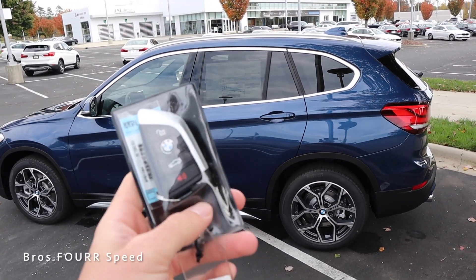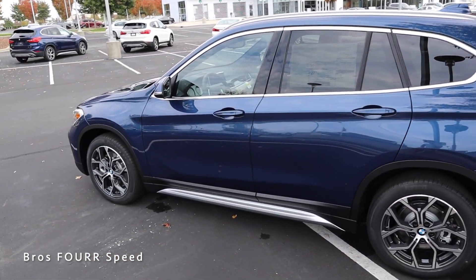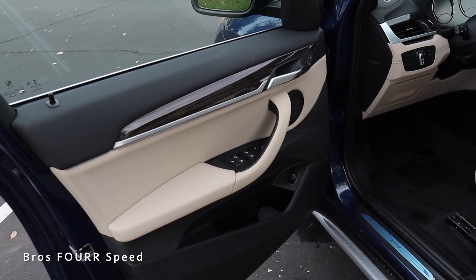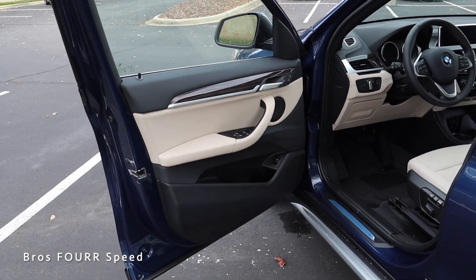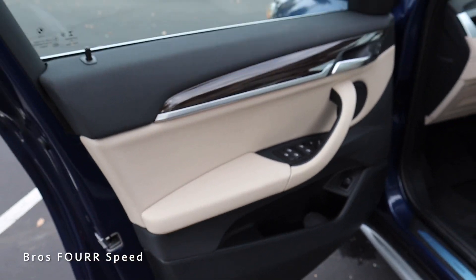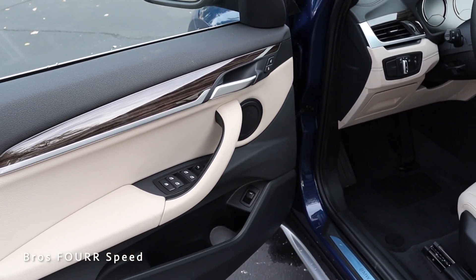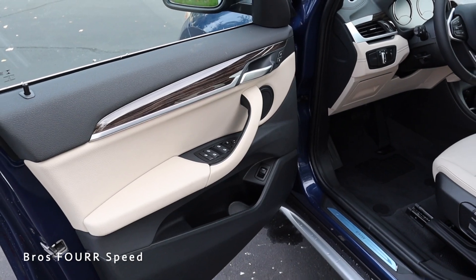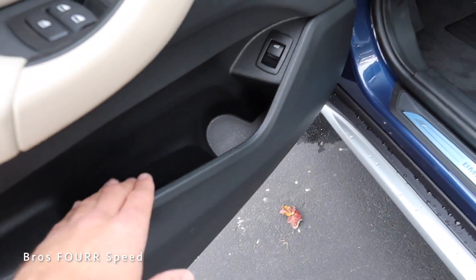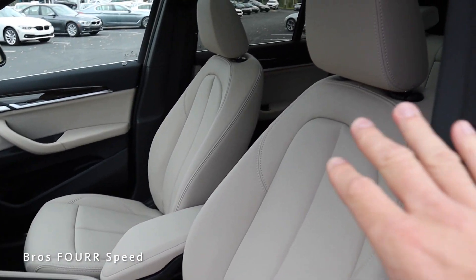With the exterior out of the way, it's time to look at the interior. This is the key fob for the X1 — you have unlock, lock, and you can also open the power liftgate. With the vehicle locked and the key in my pocket, all I need to do is approach the vehicle, grab the door handle, and it will automatically unlock. Moving on to this beautiful door panel, you can see the oyster leather for the armrest, wood trim, and brushed aluminum. You can see lock and unlock, window controls, side mirror adjustments, one of the speakers, the power liftgate release, and a little storage space in the lower section.